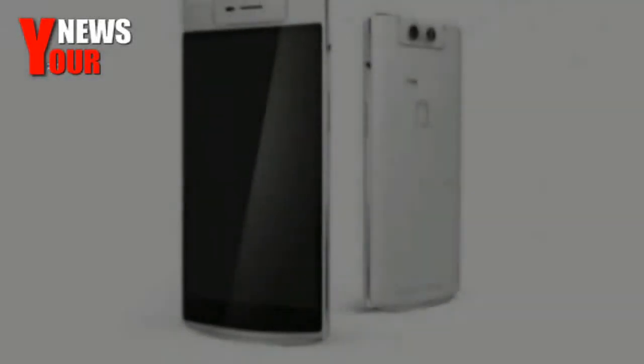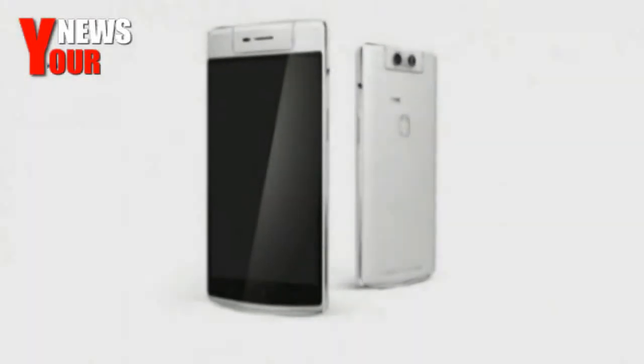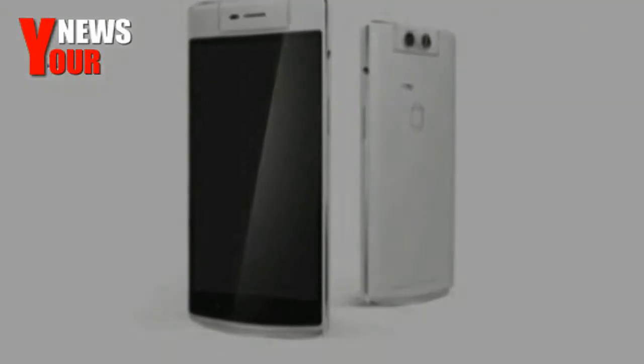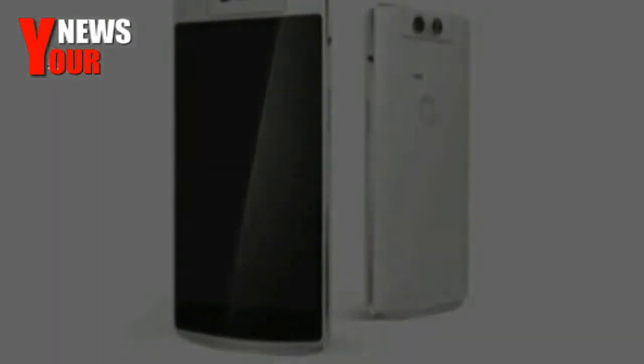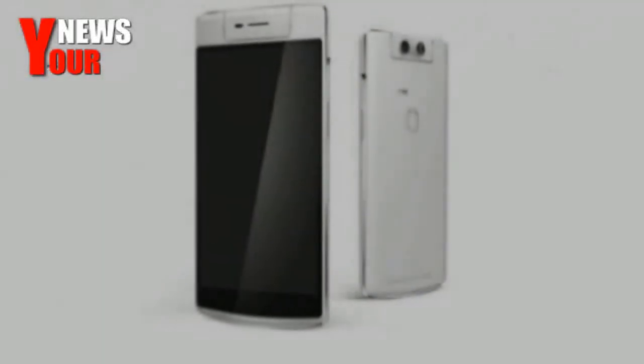The Oppo N3 features a 5.5-inch Full HD display with a pixel density of 403 ppi. The screen gets a layer of Corning Gorilla Glass 3 for better durability. The screen size is down from 5.9 inches in the N1,